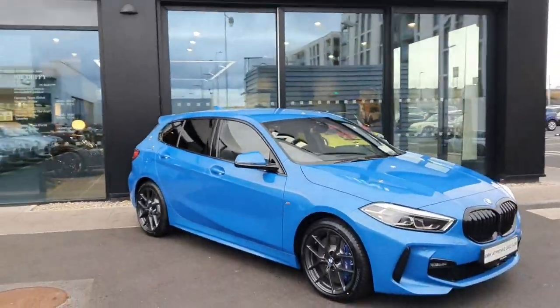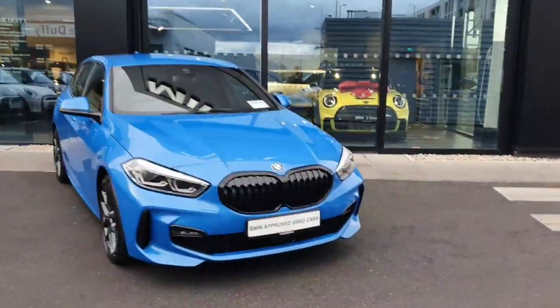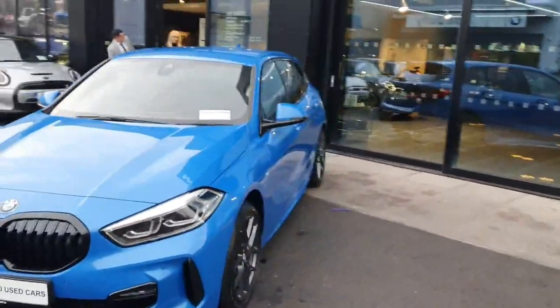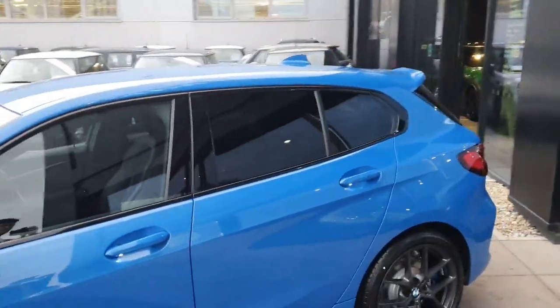This is a 116D, it's a 1.5 litre diesel turbo engine with the Pro kit, which gives it those black kidney grills, LED headlights, front and rear parking sensors, as well as the rear privacy glass at the back.